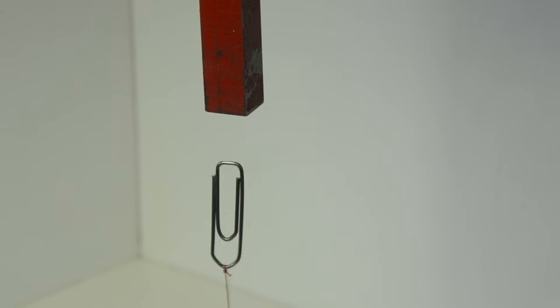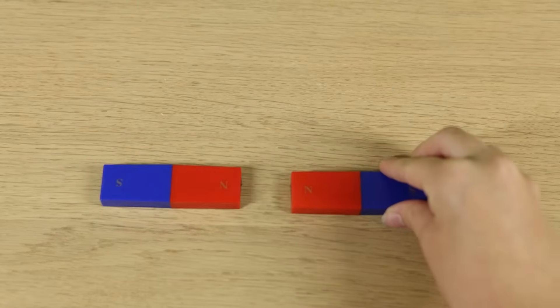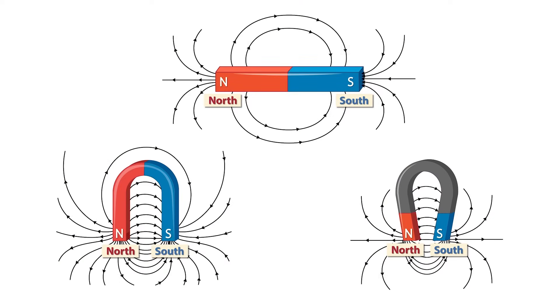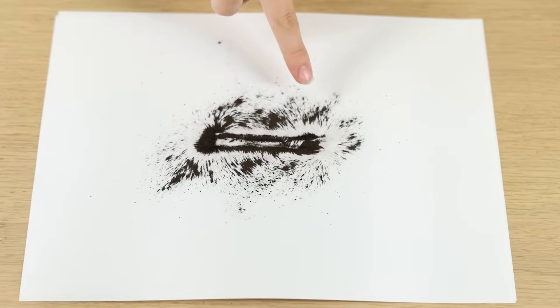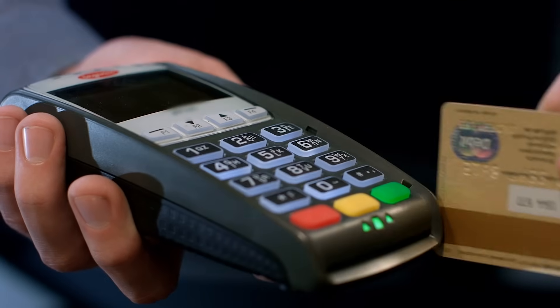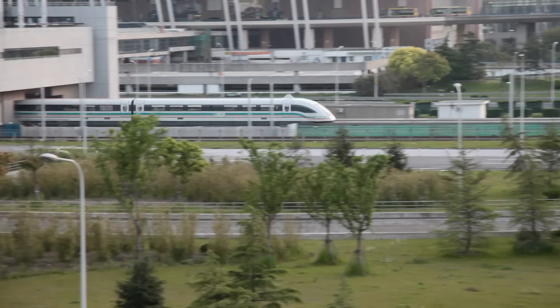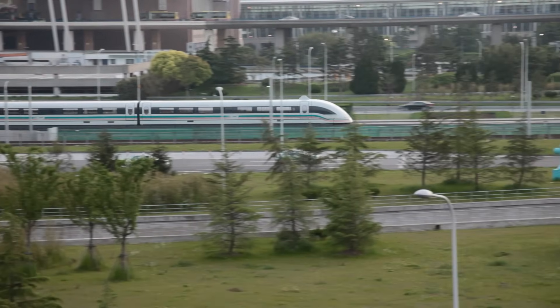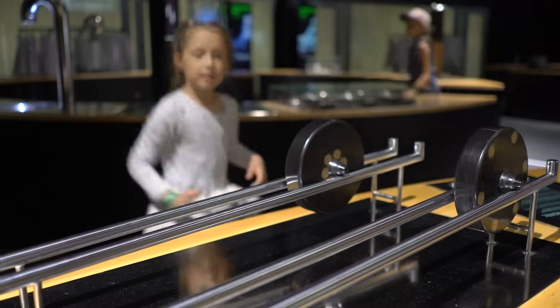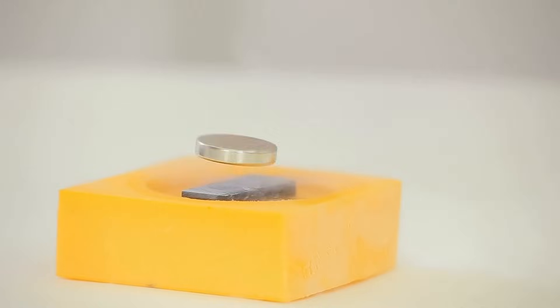So, magnets are not just interesting — they're super useful in so many ways. From having special ends called poles that either stick together or push apart, to the invisible area around them known as a magnetic field, magnets are full of surprises. They can pick up certain metals, but won't work on things like wood or plastic. Their uses are really amazing: from making music in your earbuds and helping electric cars run, to aiding doctors with MRI scans, and even making some trains float above the tracks. The next time you encounter a magnet, you'll know just how incredible it really is. Okay, time for a quick quiz.